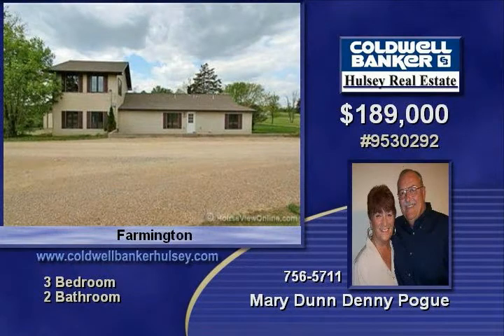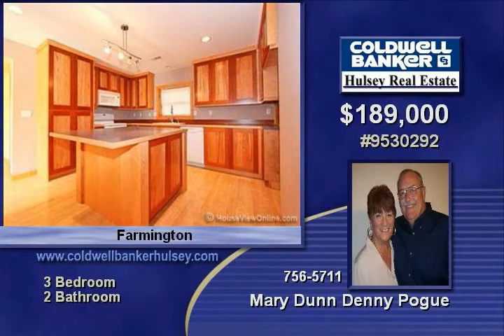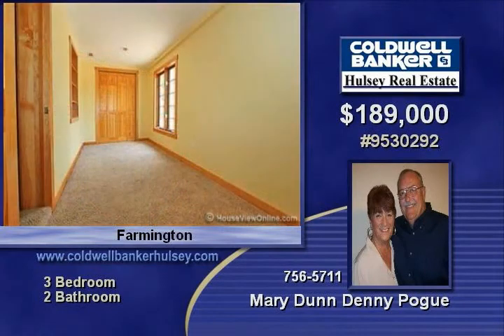Very unusual floor plan, kitchen to die for, wood trim is beautiful, small yard, huge 1,536 square feet of floor space.